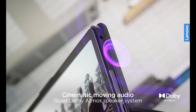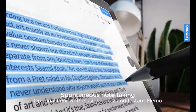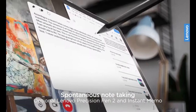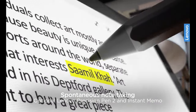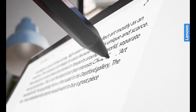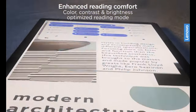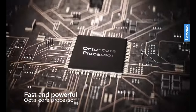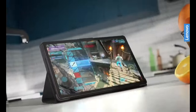Unlike older tablets, the Lenovo M10 Plus features speakers on either side of the tablet, making for a great sound experience, especially compared to most budget tablets. Cameras are also good for this price range, with an 8-megapixel clear rear camera and a lower-resolution front camera. MediaTek Helio G80 processor and 2-4 GB of RAM make multitasking easy and user-friendly. However, for the best experience, we recommend the 4 GB option over 2 GB.